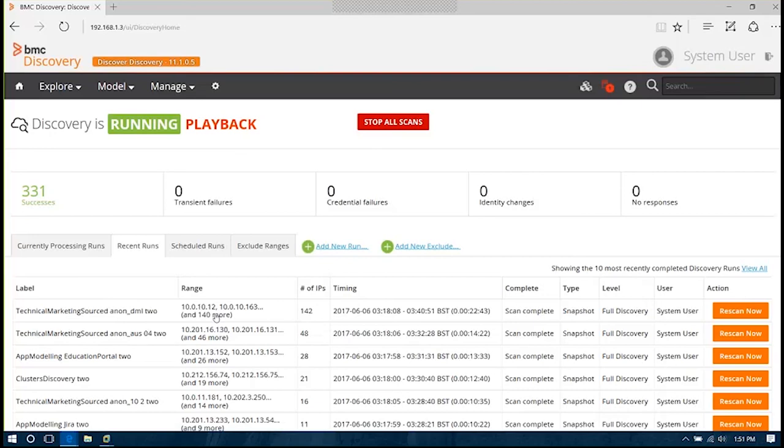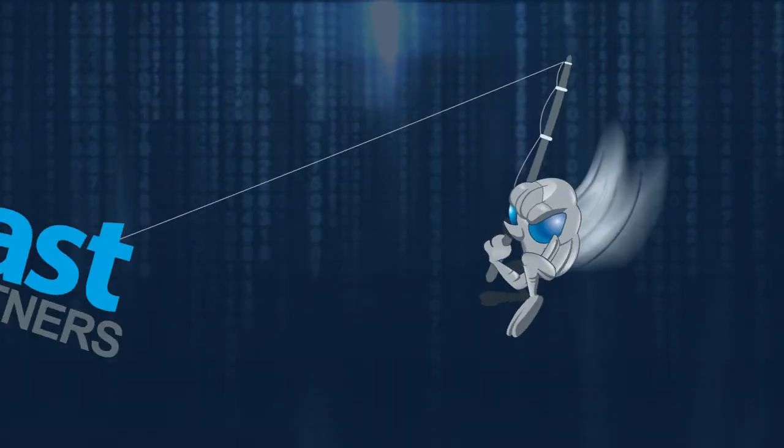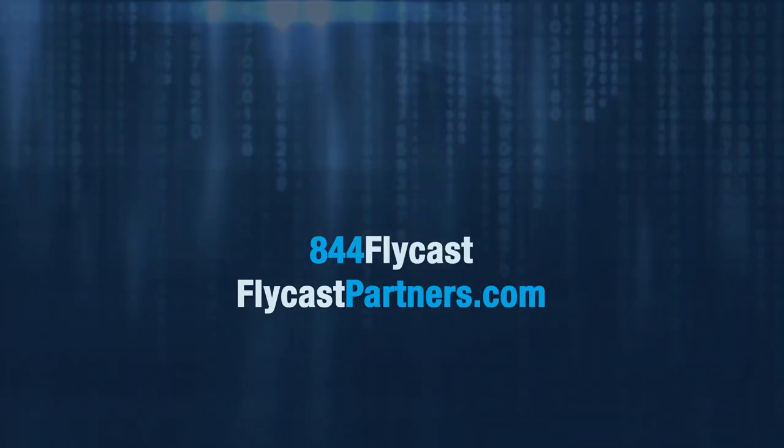If you have any further questions, please go ahead and pick up the phone and call us at 844-FLYCAST. I want to thank all of you for joining us today for our presentation on Discovery and taking time out of your busy day, as well as Kyle — thank you for taking time out as well, sir. With that being said, I'm going to wish everybody a great week, and until next time, see you soon.